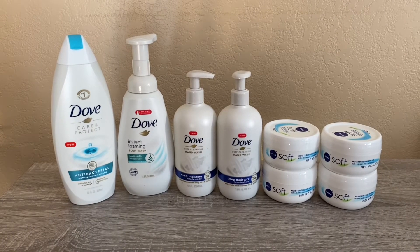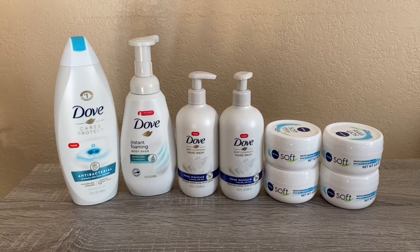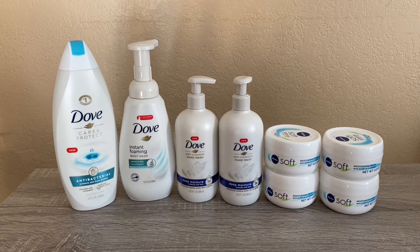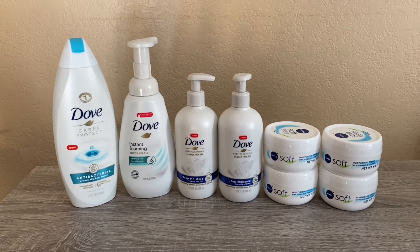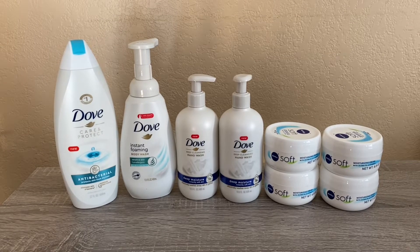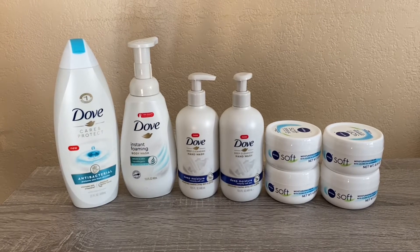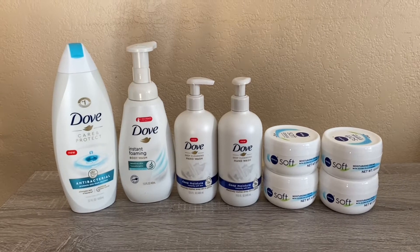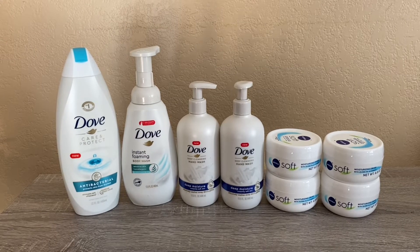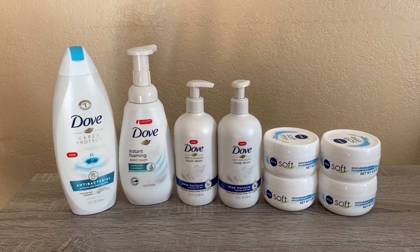Hi everybody, thank you for watching — here is a Rite Aid haul. I don't go to Rite Aid that often; the last time was during the Black Friday deals. I actually went on the last day of those deals and got a whole bunch of Monster and other deals. I started building up my bonus cash bank to about $40, then in December I did an online deal that did not work out as planned and had to return the products. It took 30 days for Rite Aid to finally give me back my bonus cash.